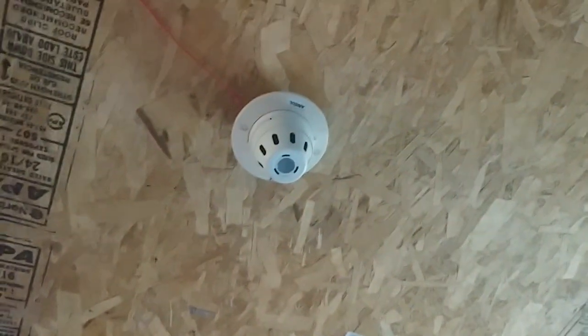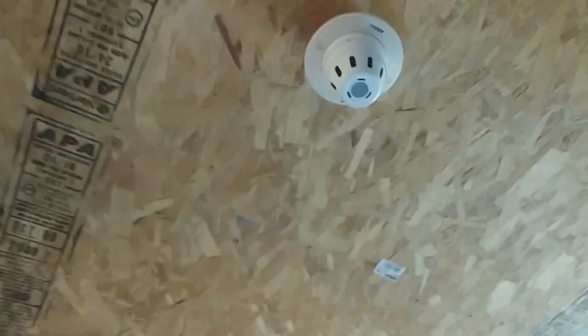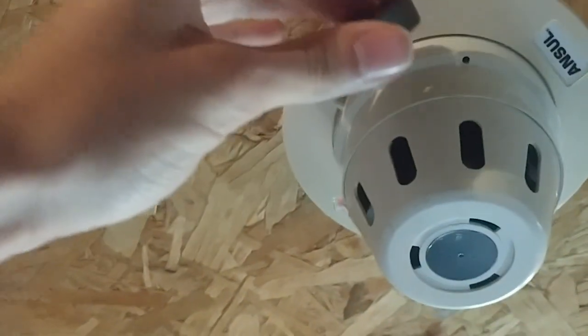Now we can go on and activate the smoke detector on the system, and the system will be set to march time. I'll be right back. System is now set to march time, and now we can go ahead and activate the smoke detector. Here it goes.